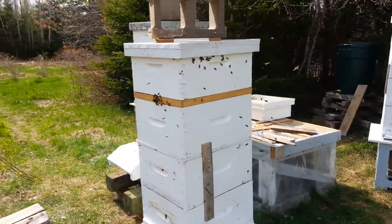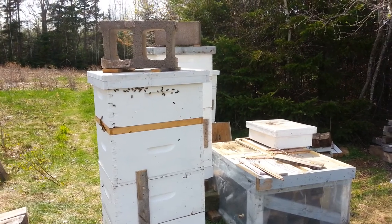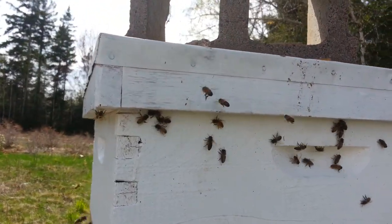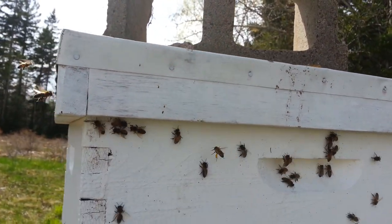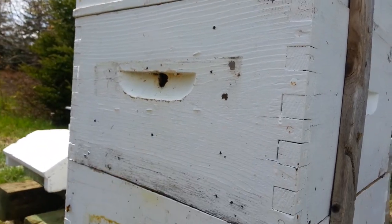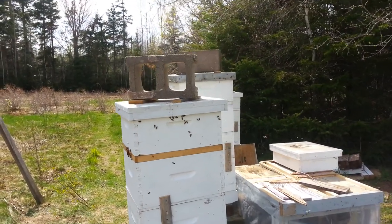These fellows are still on the side of this. Their entrance was facing a little more this way yesterday. They'll find their way around to the front. You can see they're making their way around to that entrance. Lots of entrances for them right now. We'll keep an eye on that over the next couple days — the robbing and things.